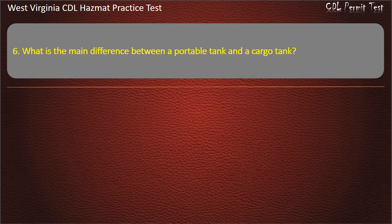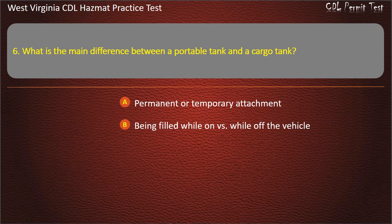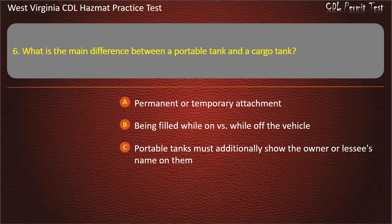Question 6. What is the main difference between a portable tank and a cargo tank? Permanent or temporary attachment. Being filled while on vs. while off the vehicle. Portable tanks must additionally show the owner or lessee's name on them. All of the above. Answer: All of the above.